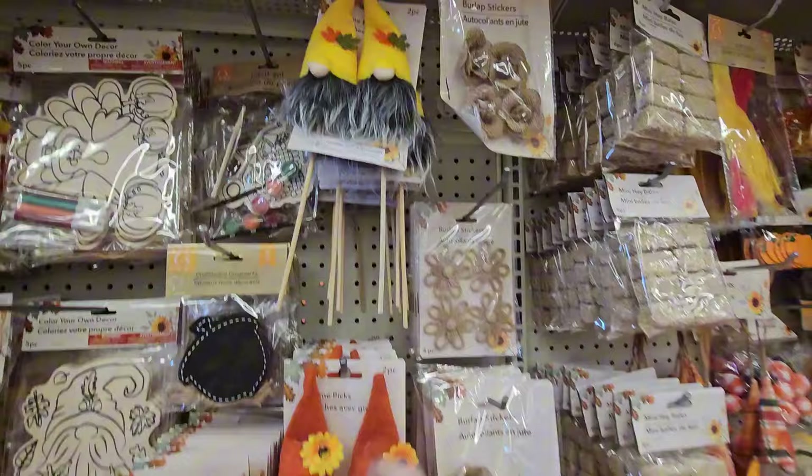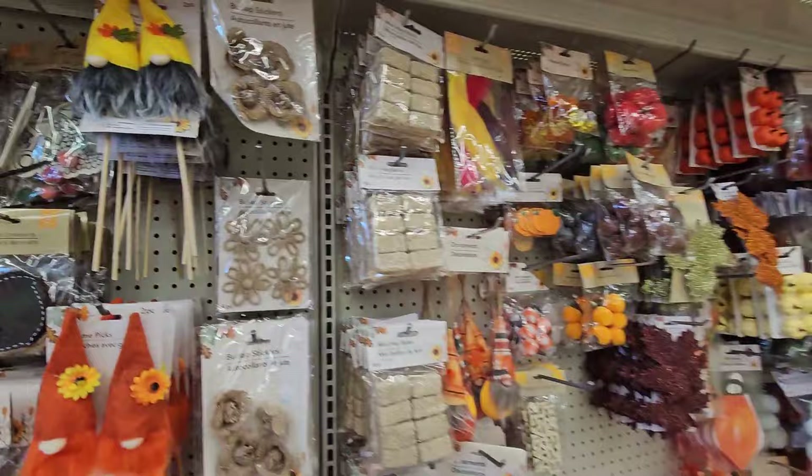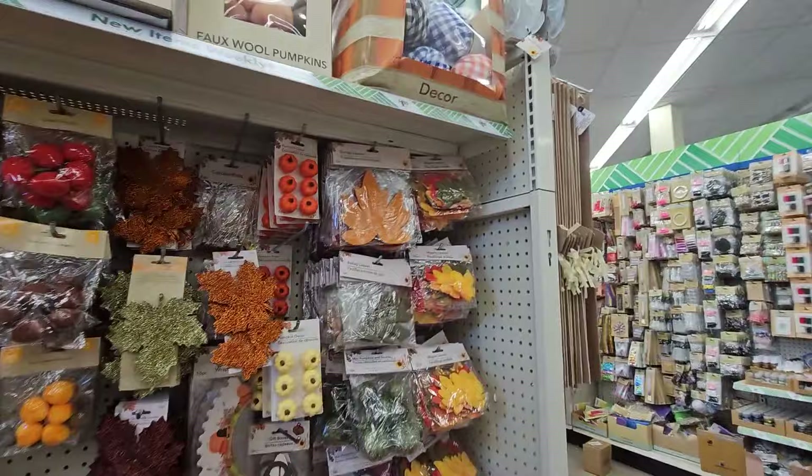More DIYs. Here's some gnome picks to put in arrangements — gnomes in different colors: red, orange, and yellow. So we can really be colorful with that. We've seen all of these things, but we're going to keep looking.